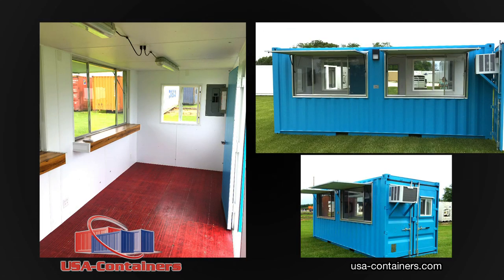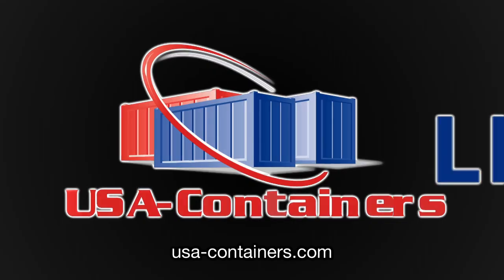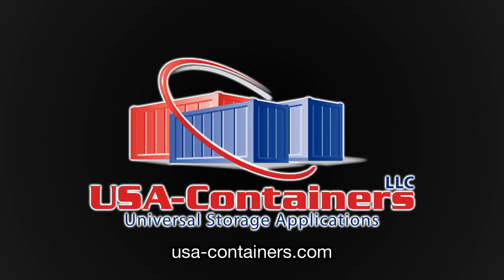Snacks, hot food — we'll customize it for you. Concession Tainers from USA Containers. Contact us today to talk about your needs or to get a quote. USA-containers.com.